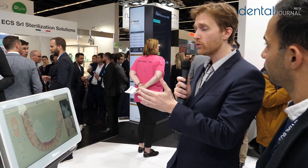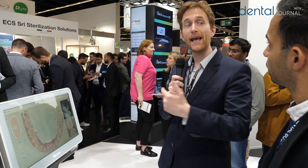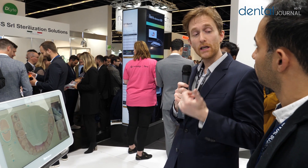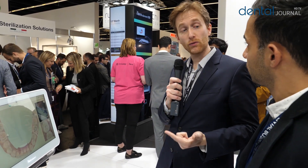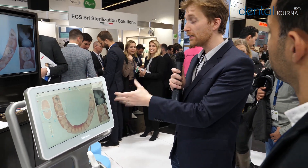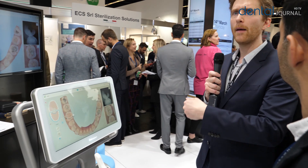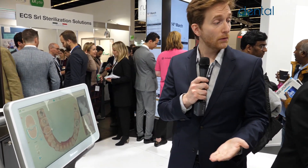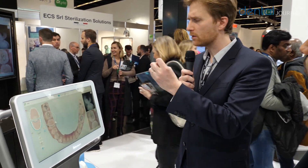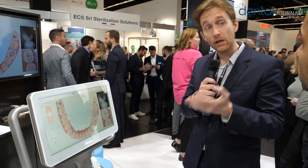More than that, iTero can be used for restorative treatments. You can take your scan for any kind of restorative treatment — veneers, inlays, onlays, full arch, bridge, implants, anything. On a day-to-day basis, it's the first thing I plug in when I arrive in the morning because I know I'm going to use it for anything. It's an extraordinary tool for GPs because we can do anything with it.